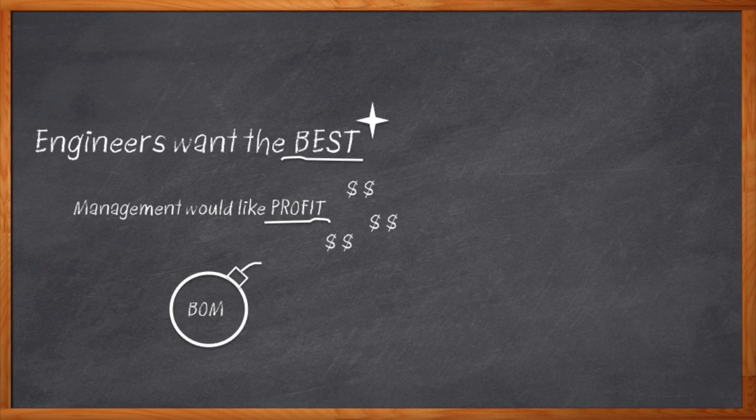It turns out it's not just a matter of looking around for the cheapest components. There are a lot of engineering decisions you can make using the very best components that can eliminate other parts altogether, and sometimes make your design better in the process.